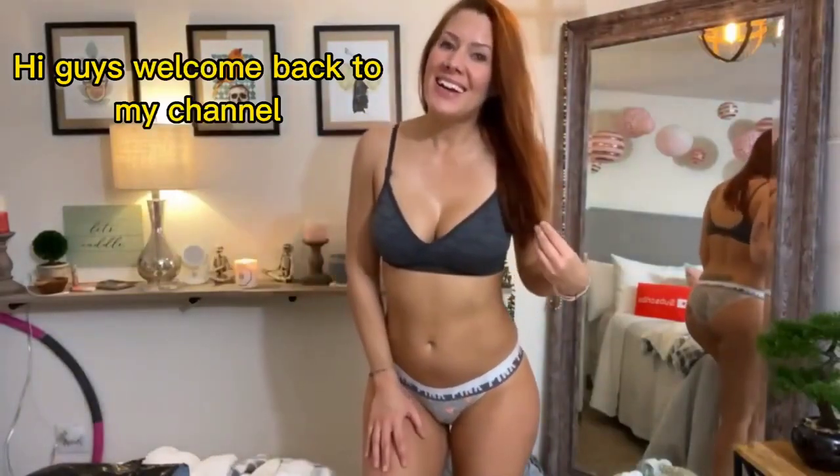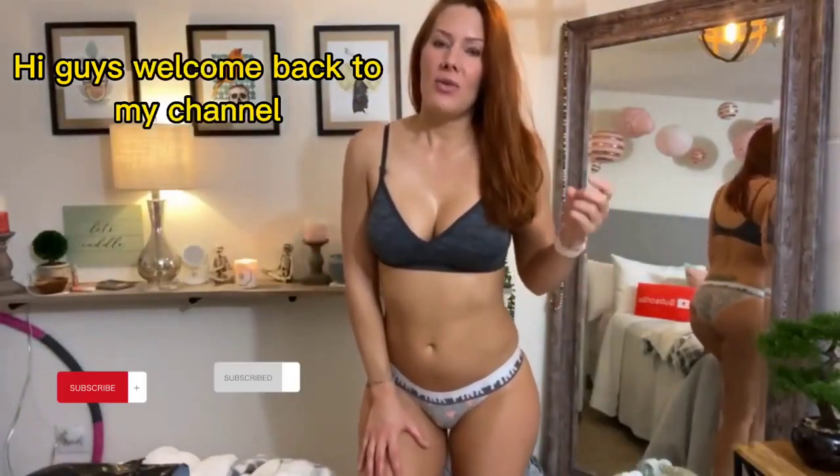Hi guys, Kiki Marie here. So I ordered more panties from Victoria's Secret — I have a real problem. You guys really give me an excuse to buy lots of panties because you buy my dirty ones from my website. But honestly, I have so many, I really have a problem, I think. But I bought more.